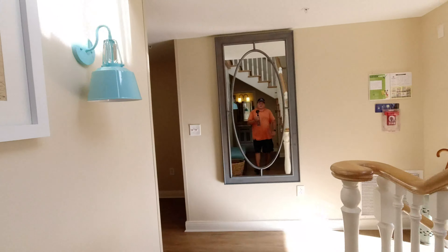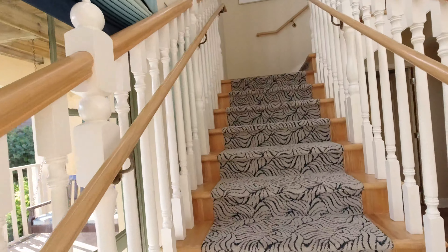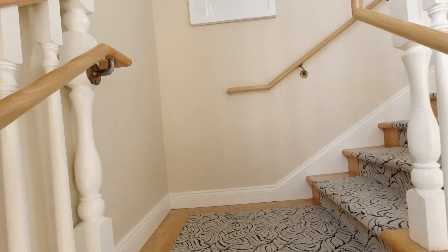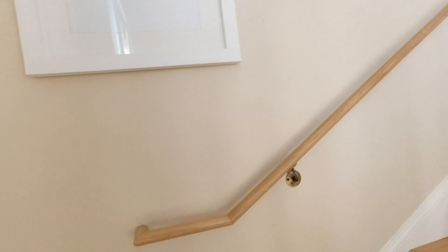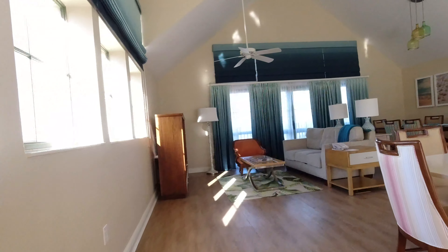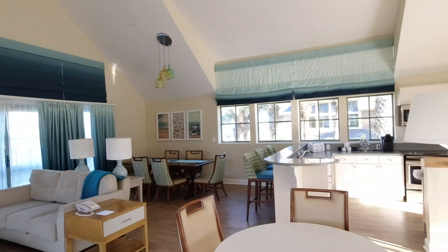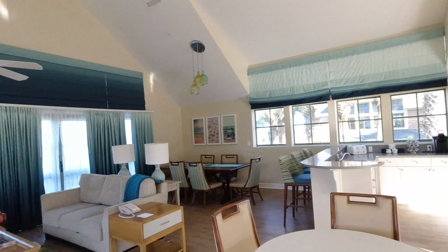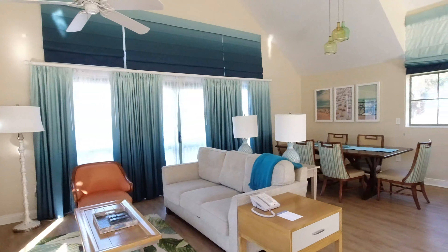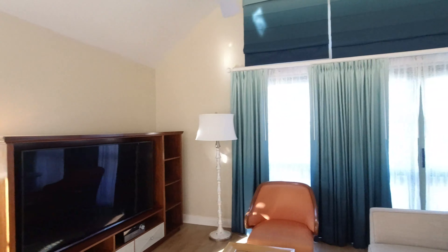Let's go upstairs and check it out. This is quite roomy. There's a pull-out couch and a full-size couch, so it should sleep two. You're going to get a total of 12 people in this unit.